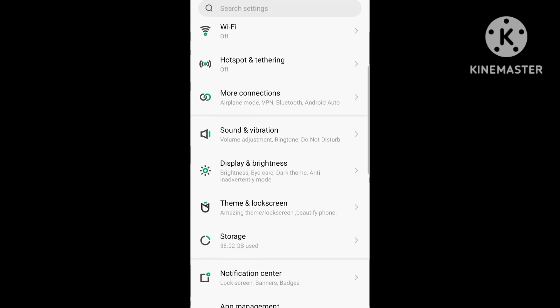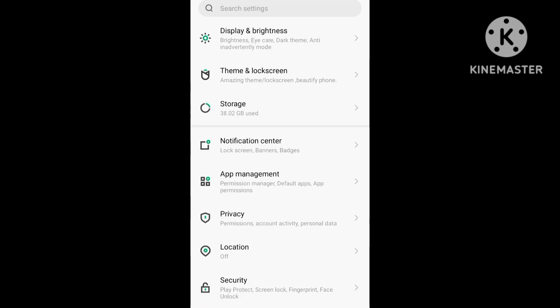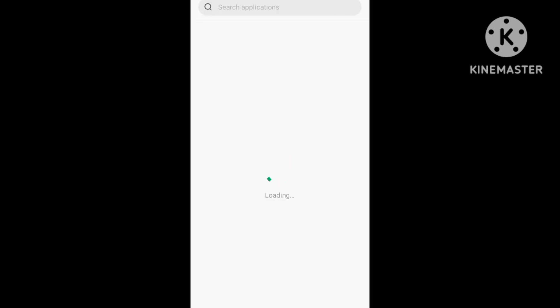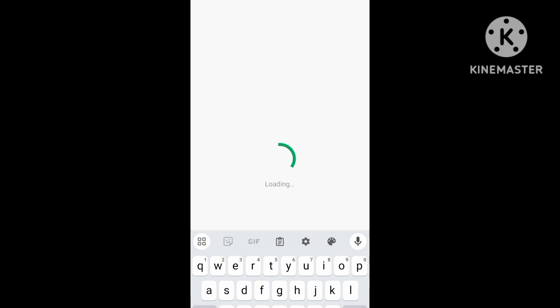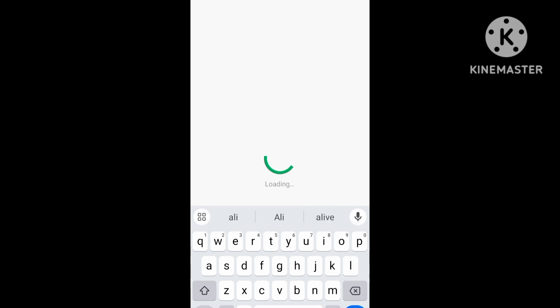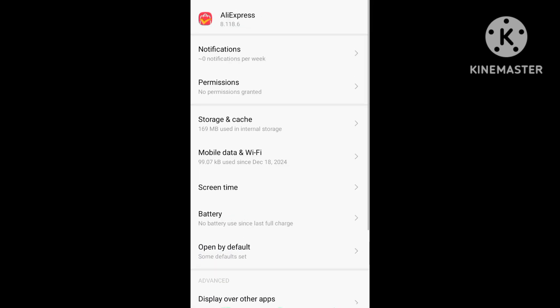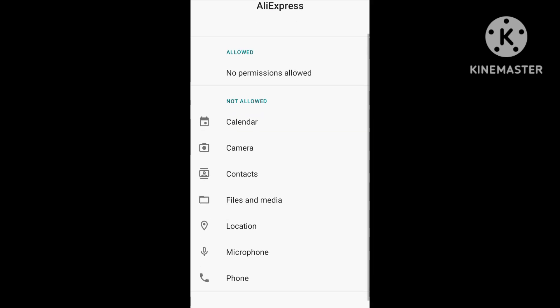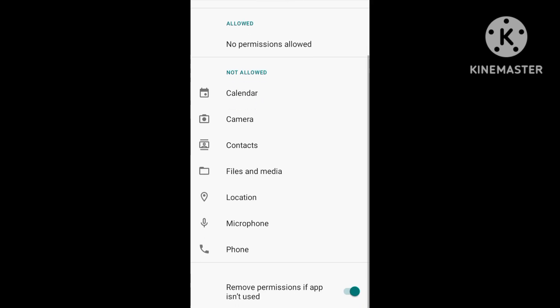Search for App Manager in Settings. Go to App Settings and search for AliExpress. Open the AliExpress app settings and first of all check for updates.